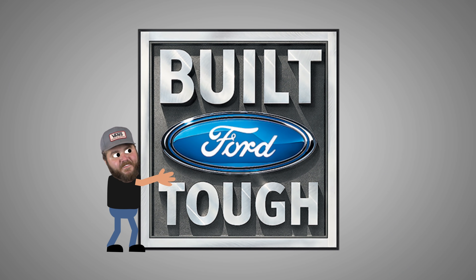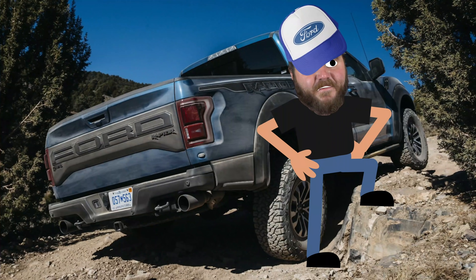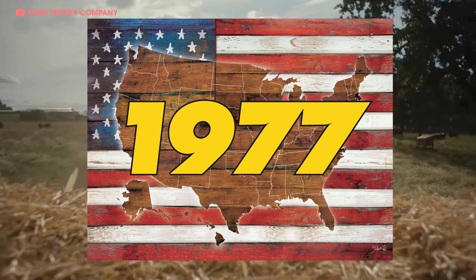Everybody loves the Raptor. I'm talking Ford fanboys, truck enthusiasts, dune donkeys, hillside honchos, literally everyone. My mom loves this truck. It is an icon amongst a long line of Ford F-150s, aka the best-selling vehicle in the Estados Unidos since 1977. Some of you might know that the Raptor has its roots in the Baja 1000, but did you know that under its reptilian skin, it's got some shocking ancestry?